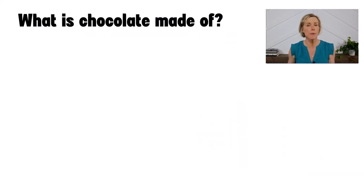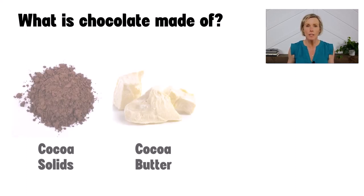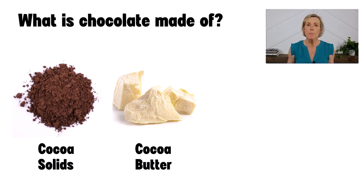Chocolate is made from cacao beans. The beans are roasted, turned into a paste, and then that paste is often separated into cocoa solids or cocoa powder, and then cocoa butter. When chocolate is made, they typically mix up varying amounts of the cocoa solids and cocoa butter, and then add in milk and sugar.